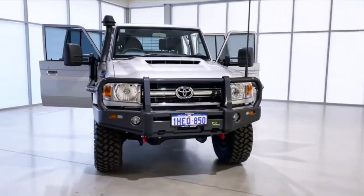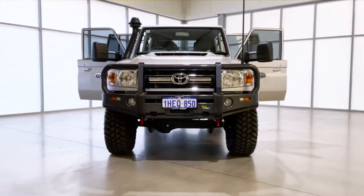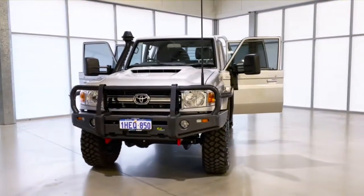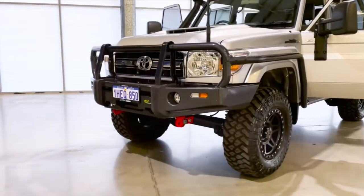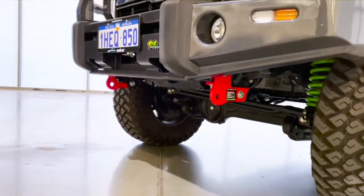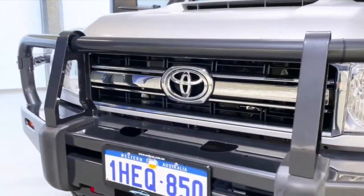The 2020 Toyota Land Cruiser is the ultimate off-roader, with its 151 kilowatts of power and 430 newton metres of torque. This SUV has all that you need to conquer any outdoor adventure. Pair that with an eight-cylinder 4.5 litre engine, five-speed manual transmission, 17-inch rims, and Maxxis Razr MT tires for peace of mind on long trips.